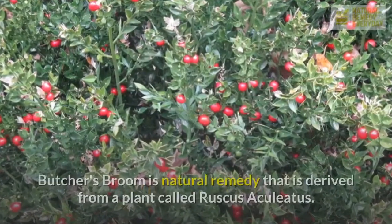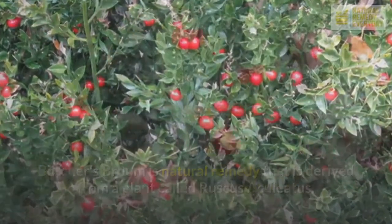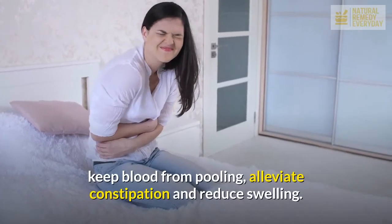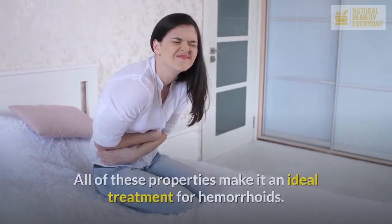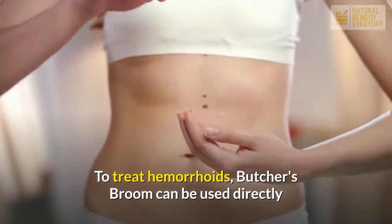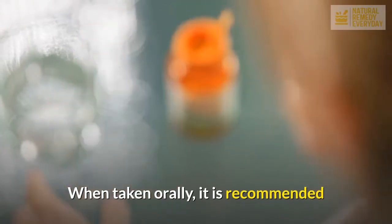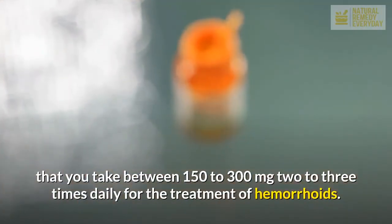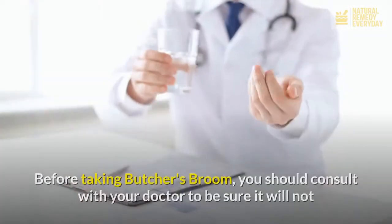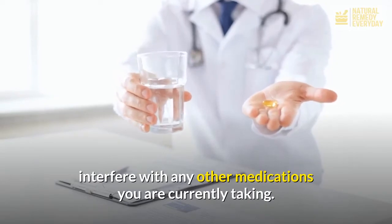It is also suggested that Witch Hazel be used after each bowel movement. Butcher's Broom. Butcher's broom is a natural remedy that is derived from a plant called Ruscus aculetus. It works to improve circulation, constrict capillaries, keep blood from pooling, alleviate constipation, and reduce swelling — all of which make it an ideal treatment for hemorrhoids. Butcher's broom can be used directly on the hemorrhoid or taken in capsule form. When taken orally, it is recommended that you take between 150 to 300 milligrams two to three times daily. Before taking Butcher's broom, you should consult with your doctor to be sure it will not interfere with any other medications you are currently taking.